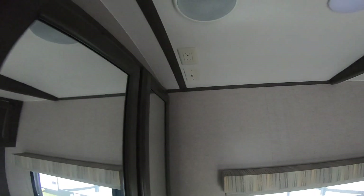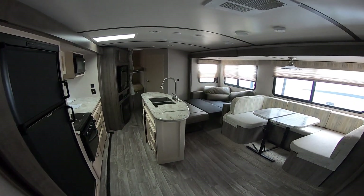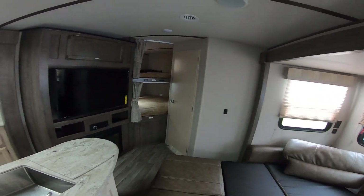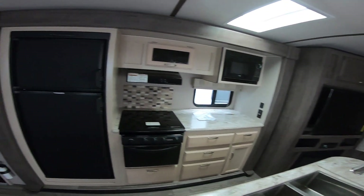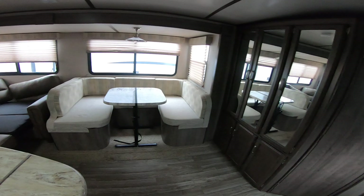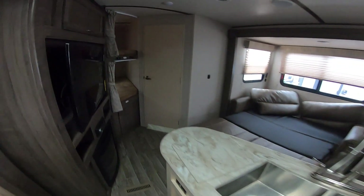You also have preparation for a TV if you want to mount one — you have all the connections there. Just wanted to give you an overall view; I know I've had some customers say they want more of an overall feel of what the RV offers, so I'll just take a moment to pan around here. Really great use of space — the two slides just really open it up.